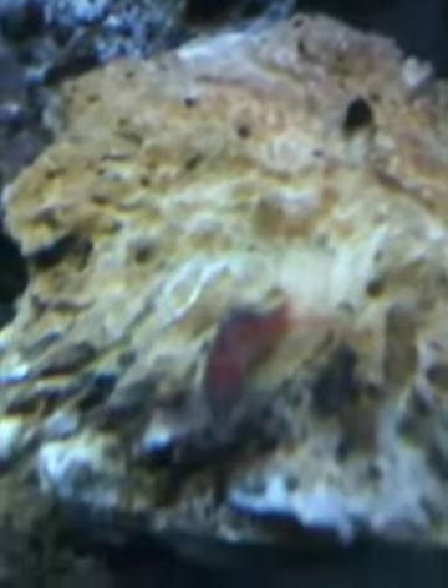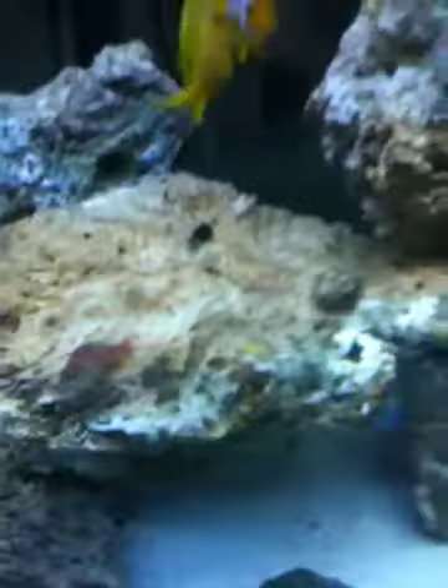What is this orange stuff growing on the rocks? I don't know if you can see it. It's growing on the side too. Someone tell me what it is.